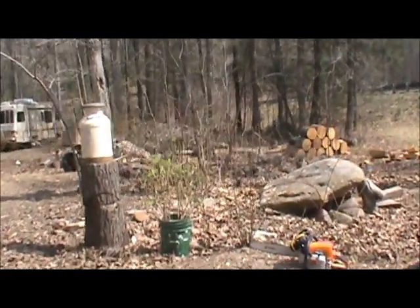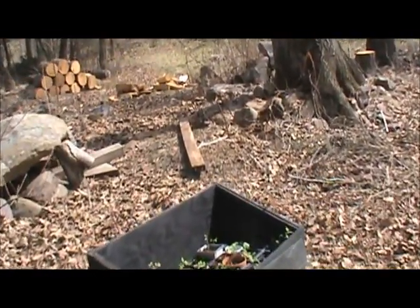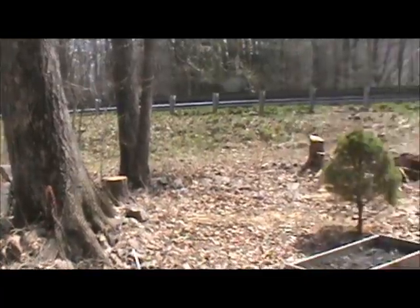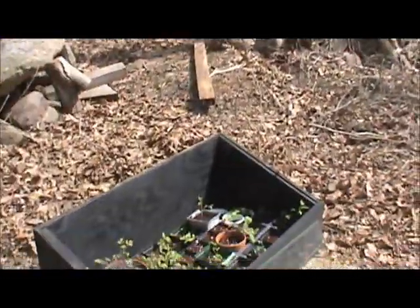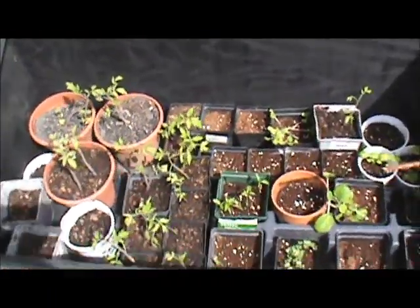Hey guys, just wanted to show you a little gardening update. English cottage garden style more than anything. We've taken out several trees, making room for sunlight. See if that helps from last year. I've got a bunch of seeds started in here.